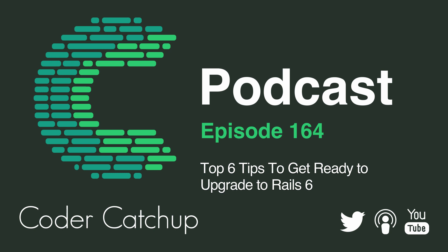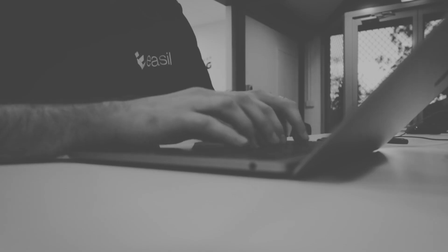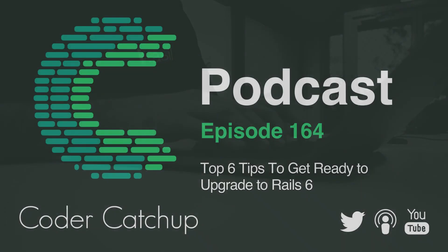Welcome to the Coda Catch-Up Podcast. My name is Jamie Jones and in this episode I'm going to be talking about my top six tips to get ready to upgrade to Rails 6. It's on the eve of Rails 6 being released, or close to it, because RailsConf is happening and Rails usually gets released at RailsConf. Ruby on Rails version 6 RC1 is out, so we're into the release candidate stage. There are also major websites actually using the app in production on Rails 6 at the moment, so really good signs there.